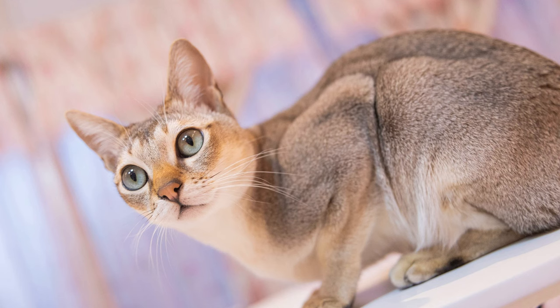Bringing a Singapura cat into your home is an exciting and heartwarming experience. Known for their small size, ticked coat, and affectionate nature, Singapura cats quickly become beloved members of the family. Whether you've just adopted a new kitten or are searching for the perfect name for your adult Singapura, selecting the right moniker is an important step in forming a strong bond with your feline friend.